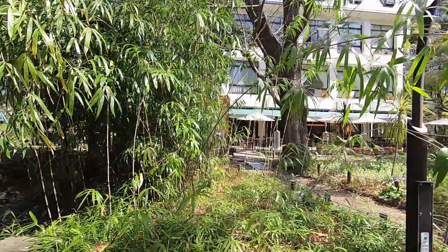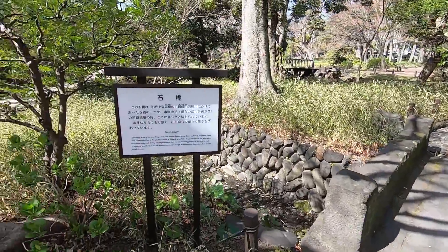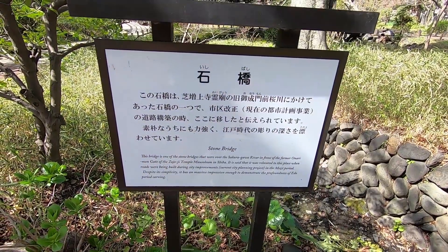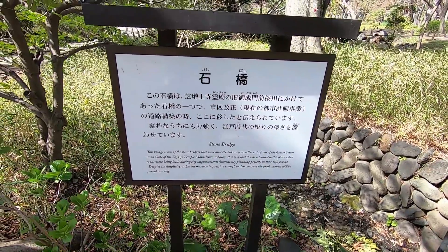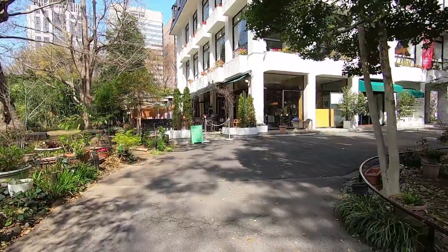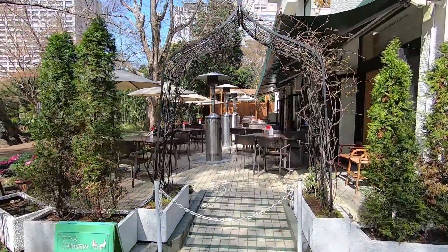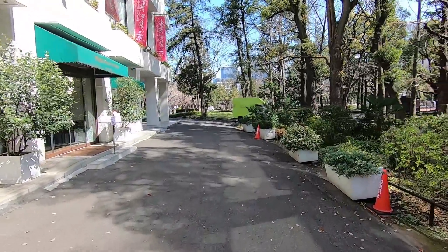There's a sign here talking about it. It says: this is one of the stone bridges that were over the Sakuragawa river in front of the former Onarimon gate of the Zozoji temple in Shibakouen. Interesting. Let's see what kind of food they have here. I'm definitely gonna come here with Satoshi. I want to eat here on the terrace. Let's check out the menu.